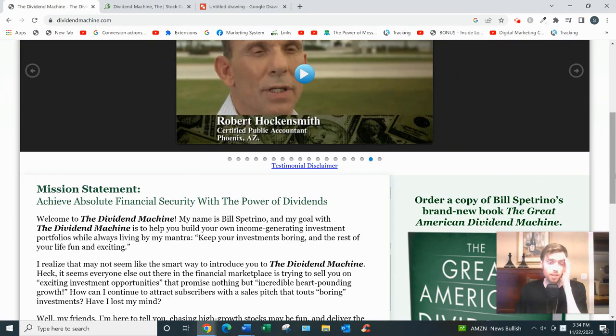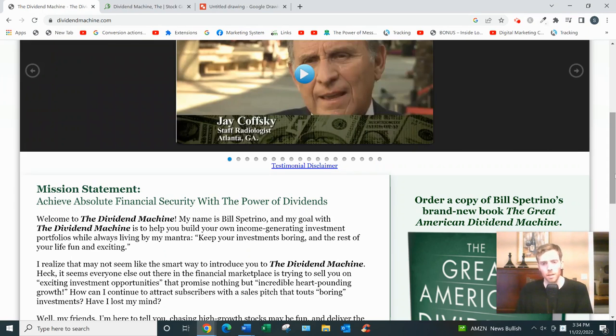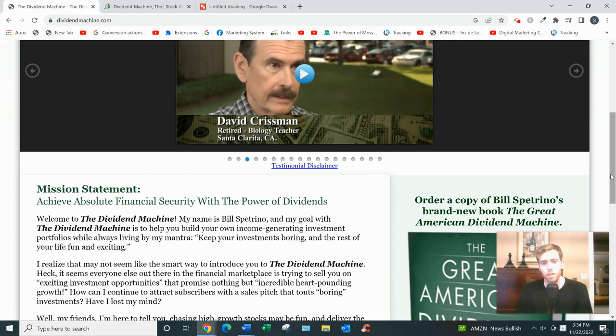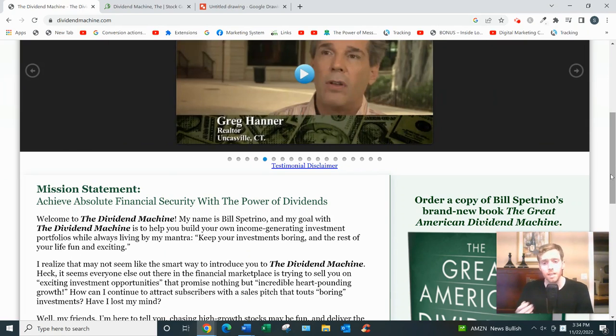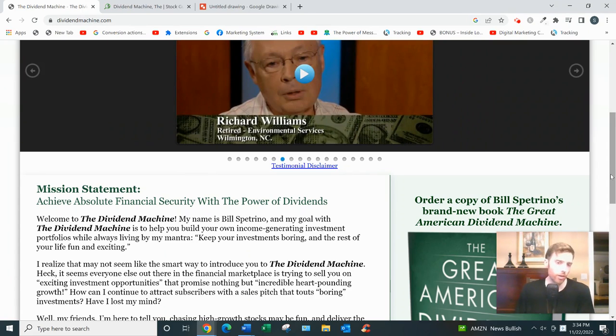He only goes for sure bets in boring industries like pharmaceuticals, banking, and established technology. He has specific criteria when investing in a company: it should be a brand-name company with a strong balance sheet, sufficient cash flow or a cash reserve to survive in difficult situations, and some sort of competitive advantage in its industry.